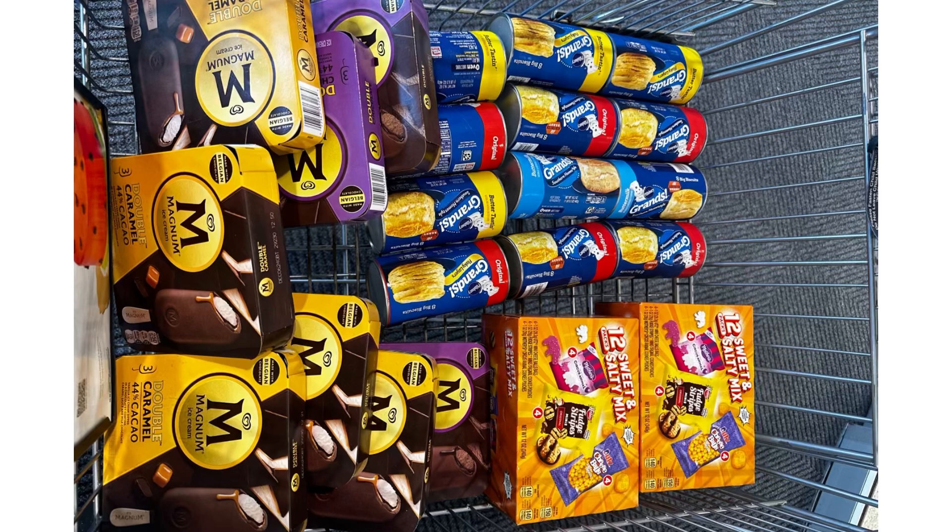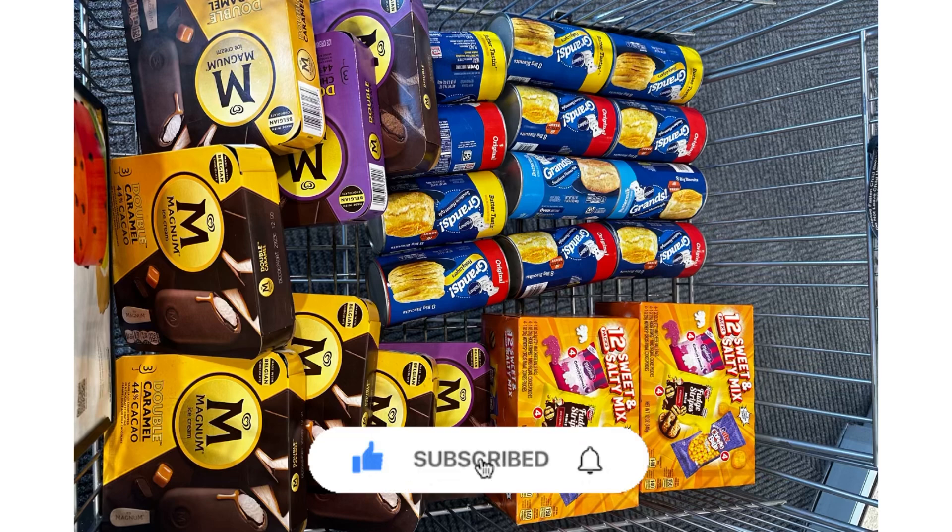That's everything I have for you today. If you like this video, please give it a thumbs up and don't forget to subscribe to my channel so you don't miss any great deals. Thank you all for watching and I'll see you on the next one!